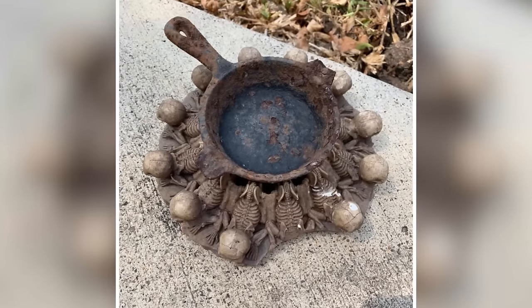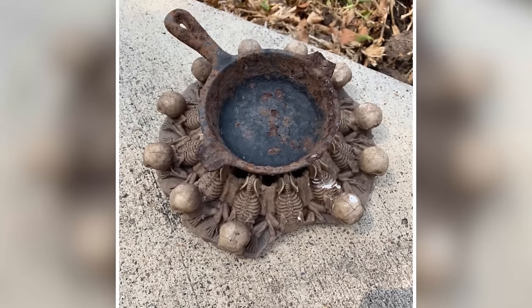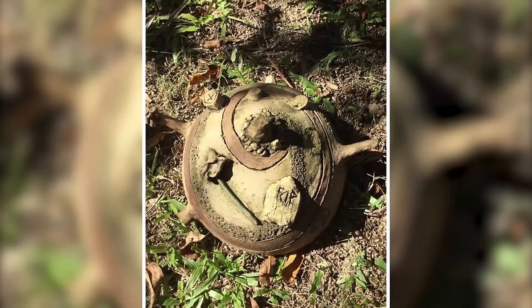In today's video, we'll tell you about some incredibly rare things people have discovered hidden in plain sight in their backyards.